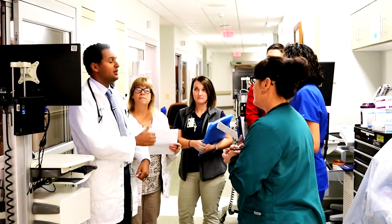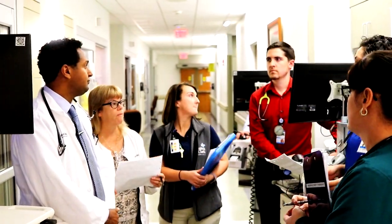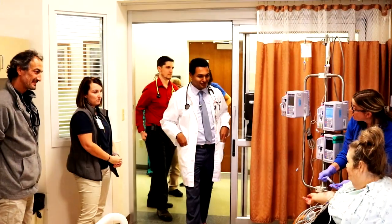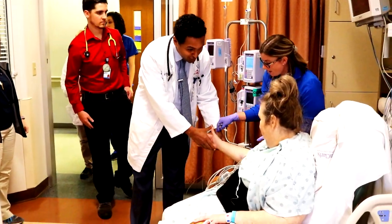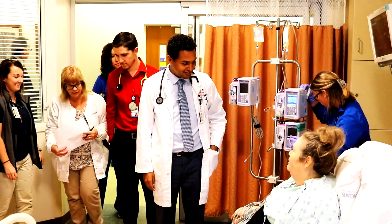Camden Clark has really strived to provide a continuum of care for patients with lung disease. We have intensivists — who are actually our pulmonologists — that take care of patients once they're admitted with a severe breathing episode into the ICU. They follow them throughout their hospital stay, and that care continues even after discharge.